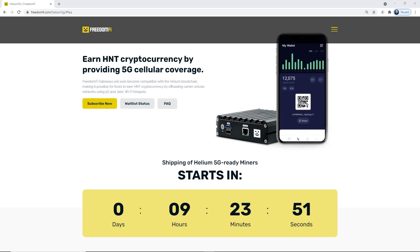Hey guys, it's Drew the Helium Dude. Thanks for checking out the channel. Today I'm excited because we're less than 10 hours away from when Freedom 5 will start distributing the anticipated Freedom 5 5G-ready Helium Gateway.